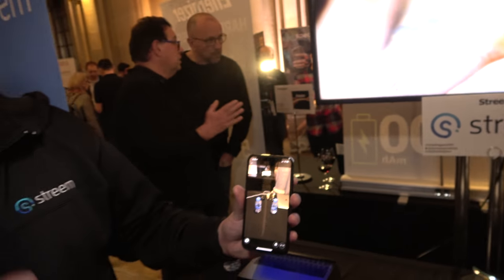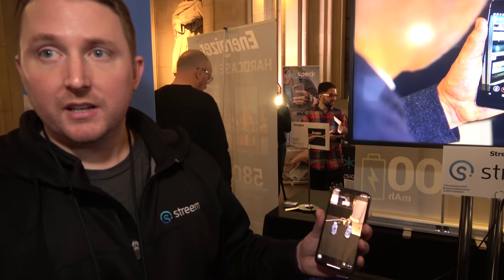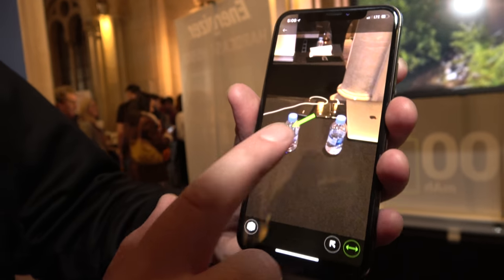All those green dots — that's the depth data we're capturing. Is it because you were moving that it provided depth? Yeah, so with ARKit it's the movement on the phone. It's not using the two cameras for that? It's both. So I can interact with it and take measurements.